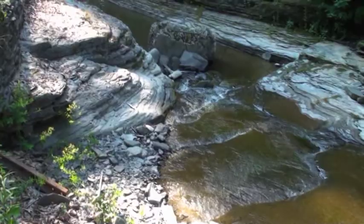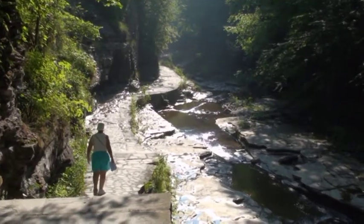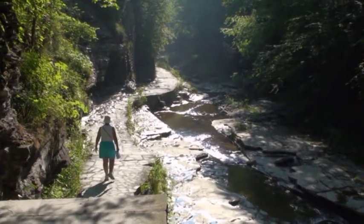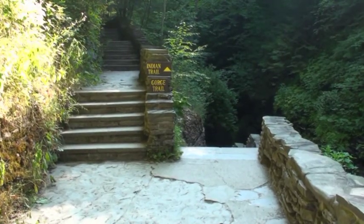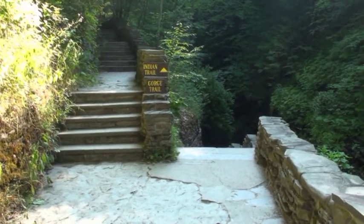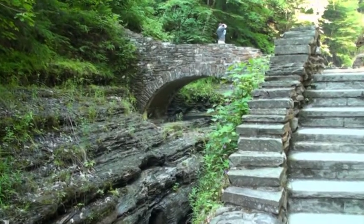It starts fairly gently. There are different trails you can choose to the Gorge — we've chosen the Gorge Trail.